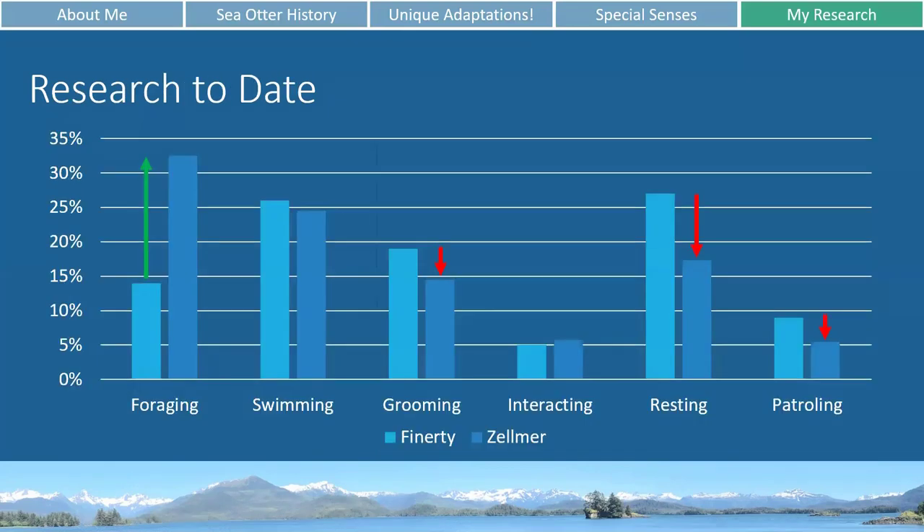The last thing I wanted to share is the results of my behavior data collection. This first bar graph shows data collected 10 years ago, and the second shows my data. We see that the otters are spending a lot more time foraging for food and less time grooming, resting, and patrolling. My hypothesis is that they're doing this because as the population has grown, the prey in the area has become less prevalent — there are fewer clams and crabs in the area for them to find, so they're having to spend more time trying to find them. That means if they're spending more time foraging, they have to spend less time doing other behaviors, which has different causes and effects for them that I look at in my research.